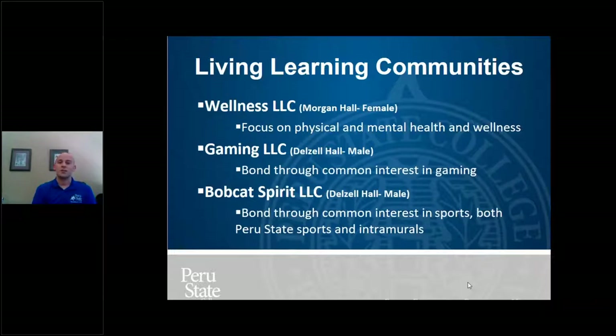We also have the Gaming LLC in Delzell, focused on bonding through a common interest in gaming — students really enjoy that. And new this year is the Bobcat Spirit LLC in the basement of Delzell Hall, focused on interest in sports — Peru State sports, intramural sports, and anything related to sports and competitiveness. When you chose your housing, you had the option to select the LLC you want to live in. Based on your placement, it'll tell you where you are, and that's something to look forward to for the year.